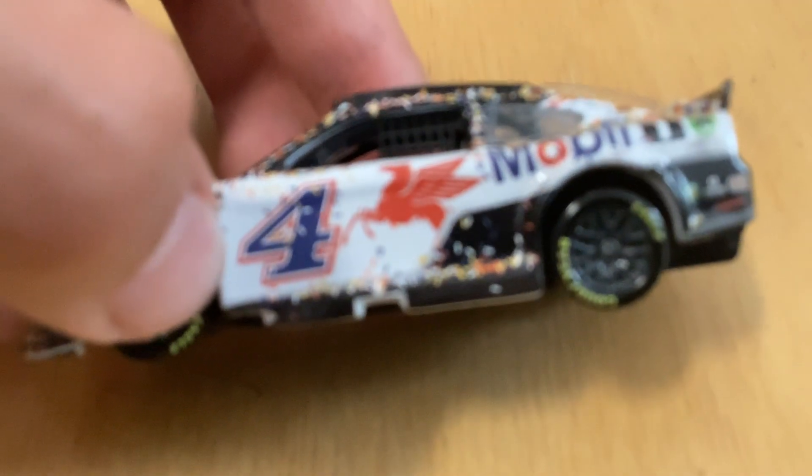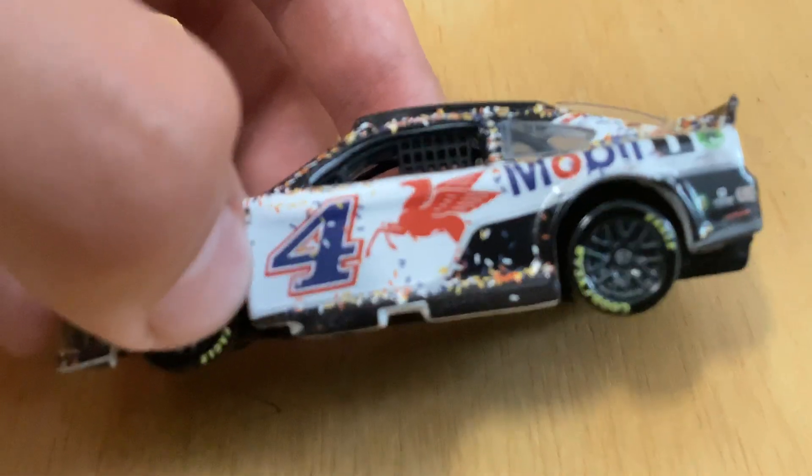Now we're gonna start with the actual diecast. I'll do the side first. Sorry, the camera's terrible — there we go.